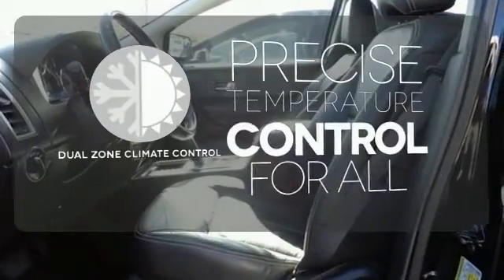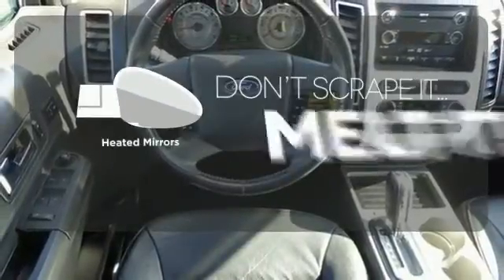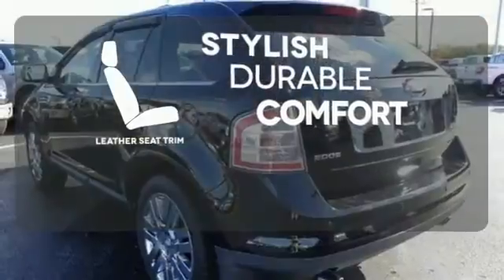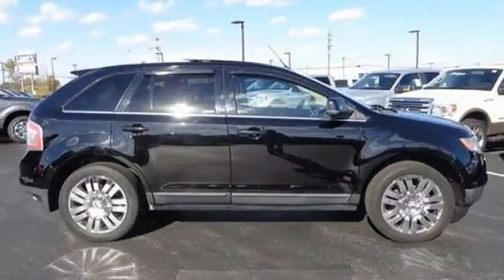No one will complain about the temperature with the dual zone climate control. Avoid scraping snow and ice with heated mirrors. The leather seat trim offers style and durability. Come in today and see why the 2008 Ford Edge is the nation's top selling CUV.